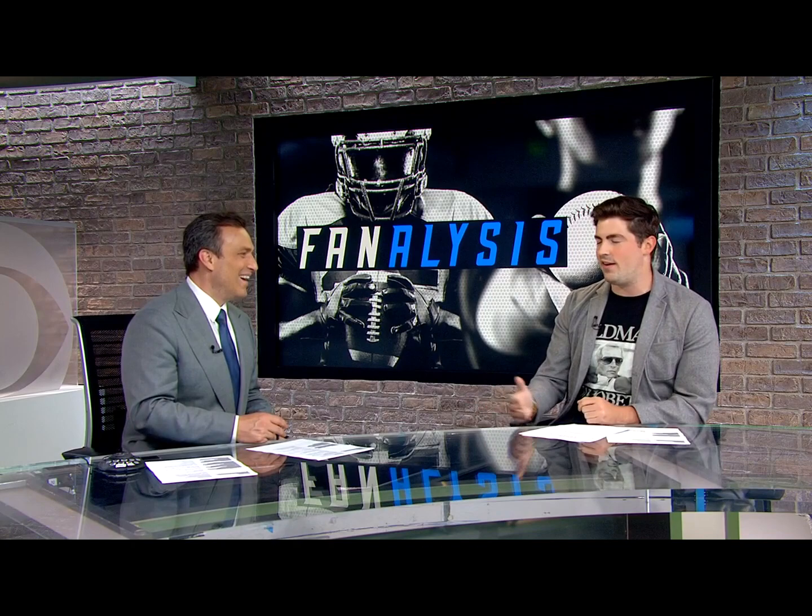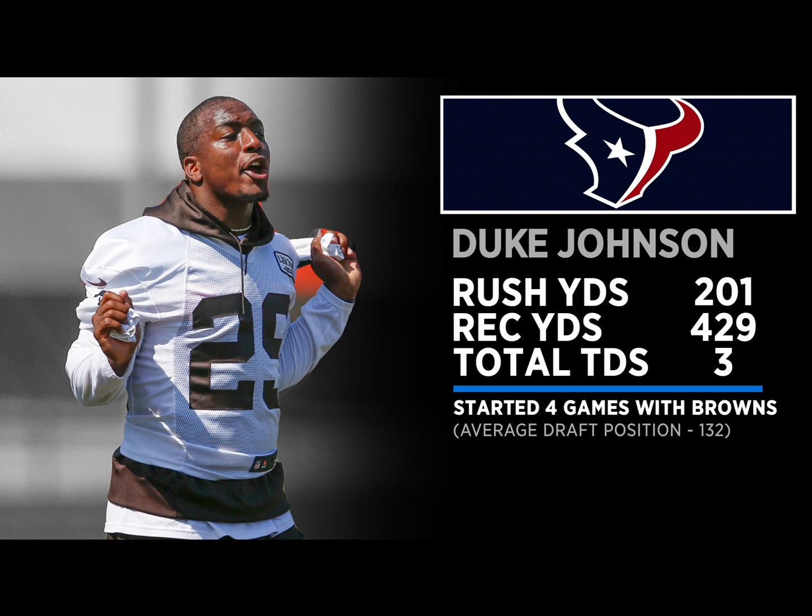For the past five years Duke Johnson has been a handcuff that everybody's said is going to be the guy — and it never worked out in Cleveland. But I promise you, Duke is going to run wild this year. You can get Duke right now for about an 11th round pick. He's obviously backing up Lamar Miller. Miller had a good year last year but in 2017 it was very pedestrian — 3.7 yards per carry. Duke's a guy who can actually see time as a third-down back, and in PPR leagues he has some immediate value if he takes that third-down role.